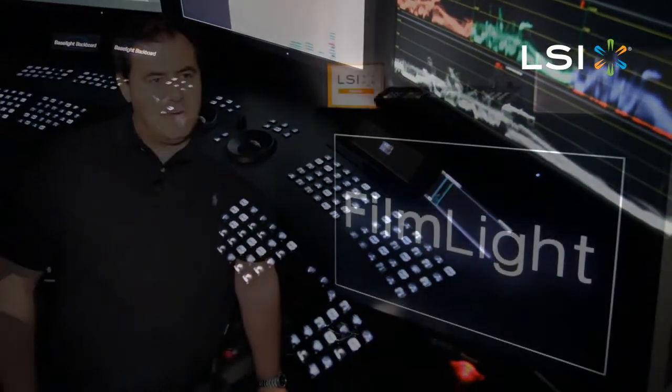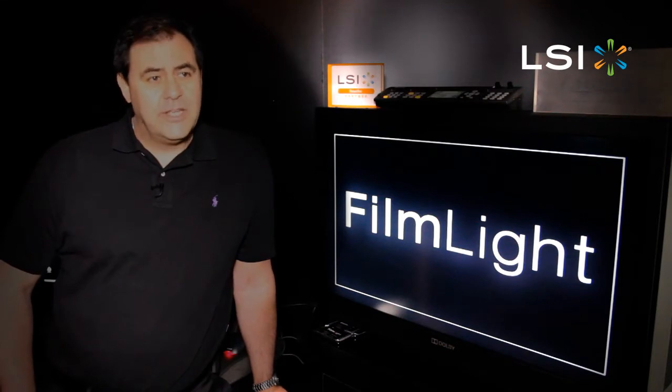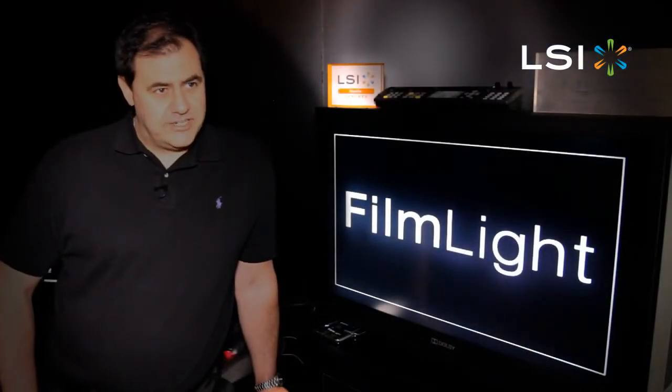We've worked with LSI for a number of years, actually since they acquired 3Ware. We use 3Ware RAID controllers on all of our systems. We found LSI to be an incredible partner to work with. We don't talk to third parties — we talk direct to their engineering team, we talk direct to their field sales team.